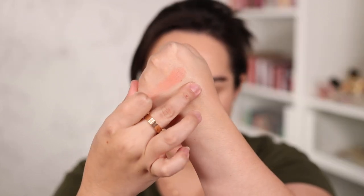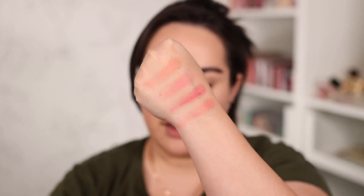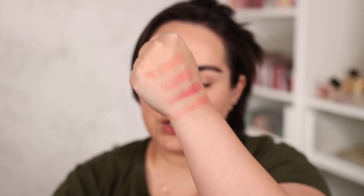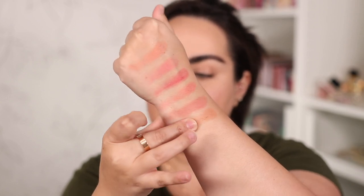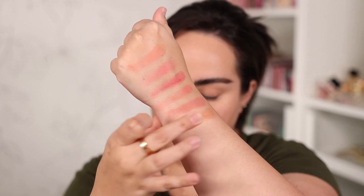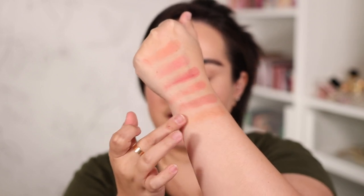Before I start putting it on my face, let me show you swatches of this Tarte cheek palette. I think it's going to be so beautiful — I have tried Tarte blushes before and I love them. The shades are Polished, Refined, Facet, Gemstone — very pretty, very wearable. The last blush color is Luxe, and then there's the bronzer called Park Avenue Princess, which has been a best seller for Tarte for so many years.